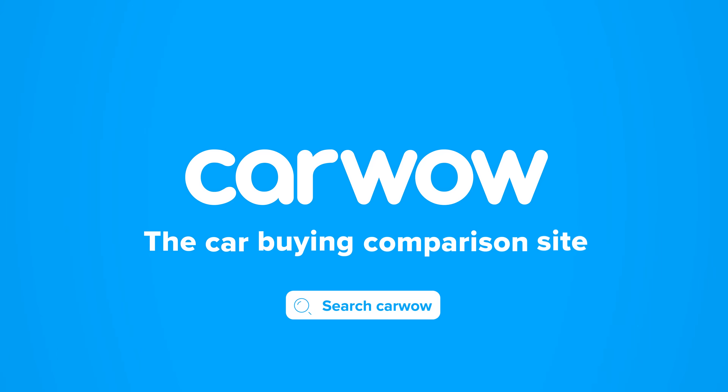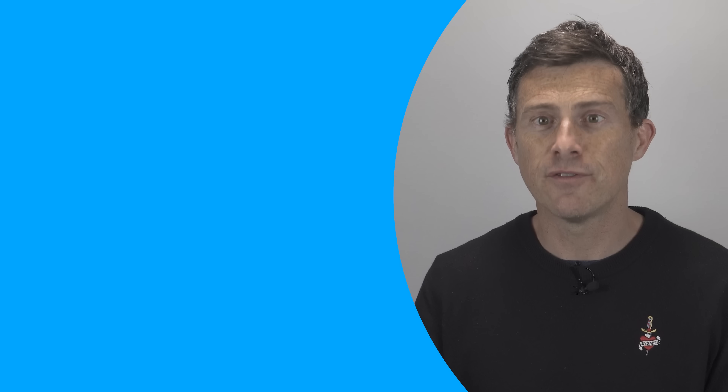If you're looking for a great deal on an electric car available now, head to CarWow via the link in the description. If you enjoyed the video, please give it a like, and check out the CarWow Electric Hub page. If you buy an electric car through CarWow, you'll get five months' free subscription to BP Pulse and 500 miles' worth of charge for free.